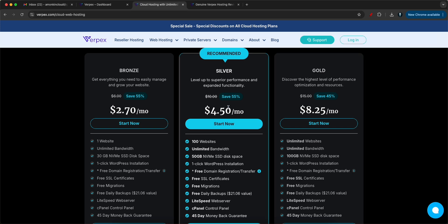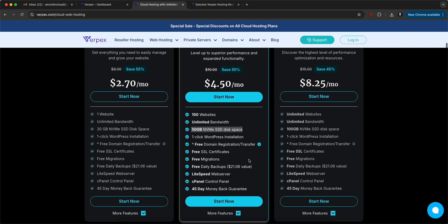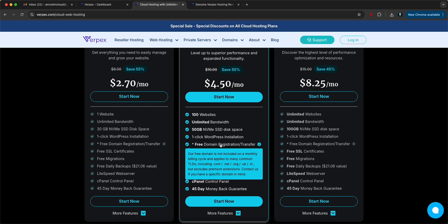I recommend and personally use the Silver plan, where you can host 100 websites with unlimited bandwidth and 50 GB of NVMe SSD disk space, and you can install WordPress with a single click. The cool thing is you get a free domain for just $4.50 a month, and you can host 100 websites.